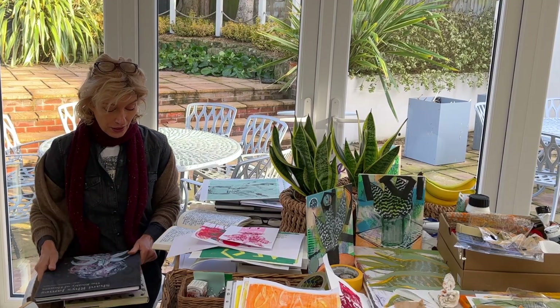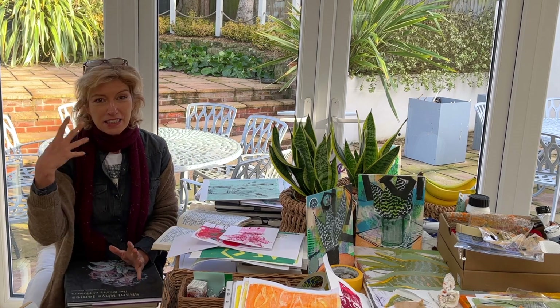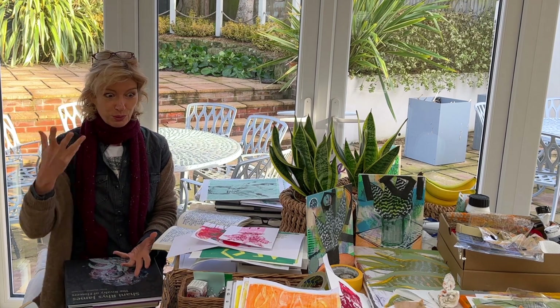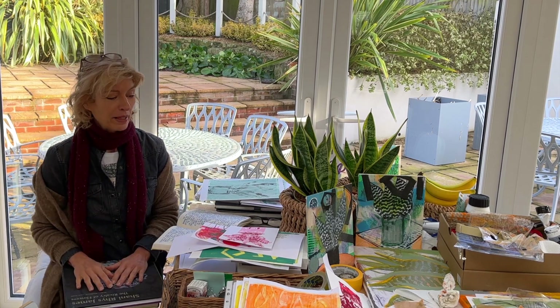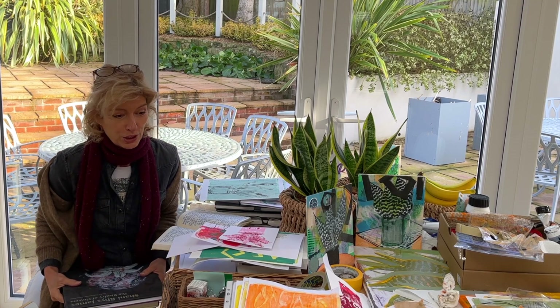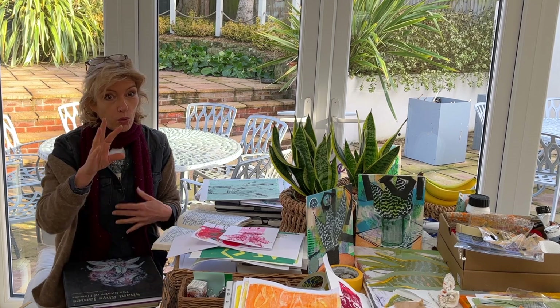Thoughts have been stirred up by going to the exhibition, which is good — that's what you want. I've come back, I've done a little bit of research, I've dug around and had a look on my bookshelves, and then it's time to go to the sketchbook. I want to start seeing what might now come out from this.